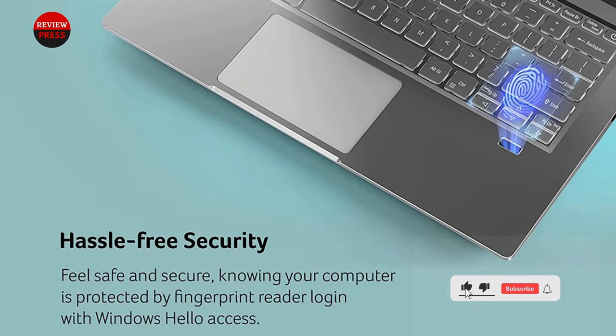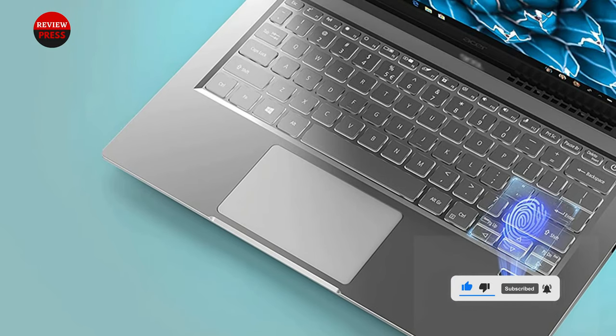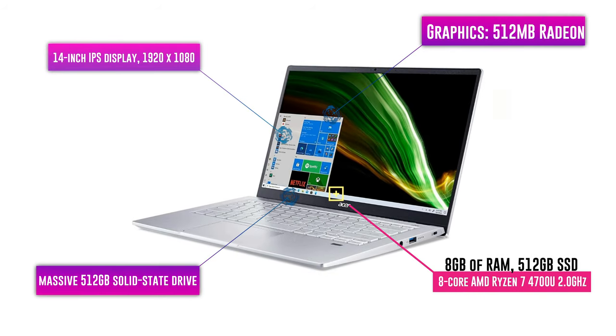This laptop has received glowing reviews from both Laptop Mag and Wired for its convenient fingerprint sensor, impressive performance, and lightweight design. Its biggest downside is that it lacks a touchscreen, but at least you won't have to worry about fingerprints dirtying up its high-resolution display.